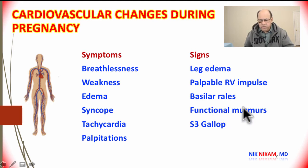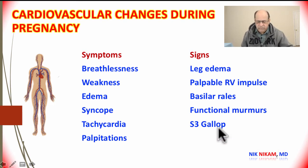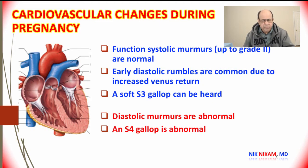Functional heart murmurs are fairly common in pregnant women during the second and third trimesters. It is not uncommon to hear an S3 gallop — not the S3 gallop related to left ventricular failure, but one more or less related to the rapid left ventricular filling seen during pregnancy.